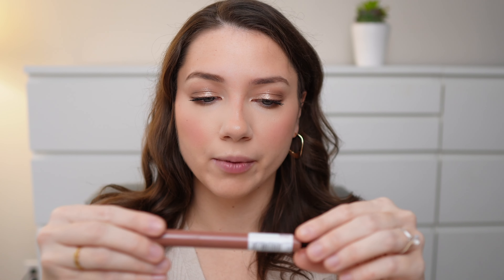For lips I'm keeping it pretty neutral. I'm going in with the Maybelline Super Stay Ink Crayon in the color Trust Your Gut. I really like this and I use it every day — I like to line the lips with it and then it just naturally fills in.